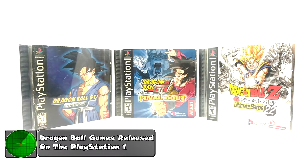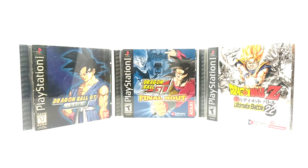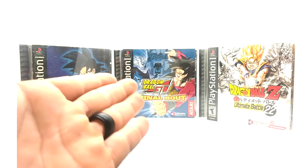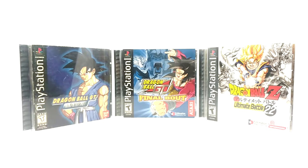What we have here is there were only two games released for the original PlayStation in the United States — two alternate artworks, and one is a standalone game. So it's just two games. We have Dragon Ball GT Final Bout, both versions, and we have Dragon Ball Z Ultimate Battle 22 for the PlayStation. These are the only ones released for the PlayStation 1.